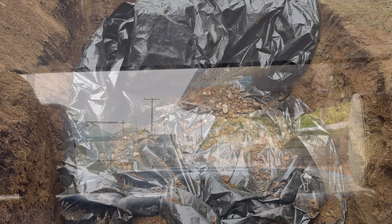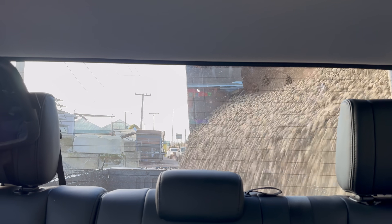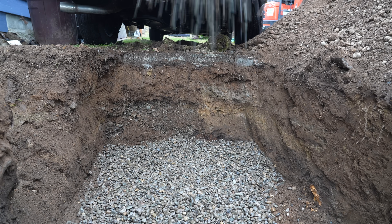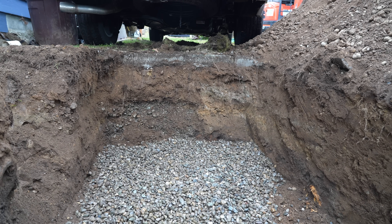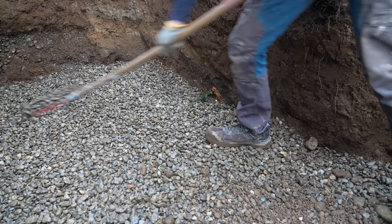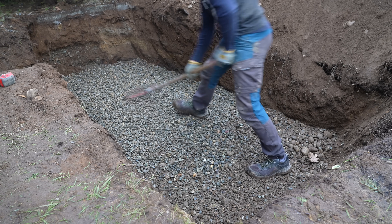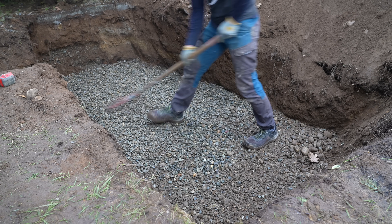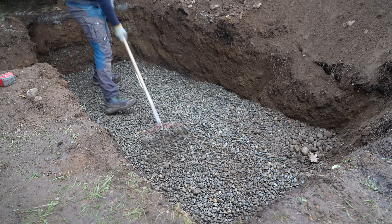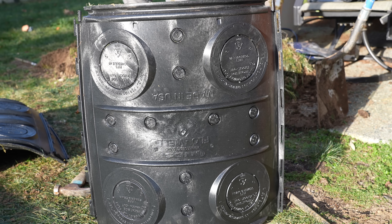Our base along with the majority of our backfill is going to be 7/8-inch rounded drain rock, which is specifically designed for applications like this because it does a great job allowing water to flow naturally into adjacent soil while also handling a copious amount of water due to the air gaps between each rock. We spread and apply approximately 6 inches of this rock at the very base, and now it's time for the real star of the show.